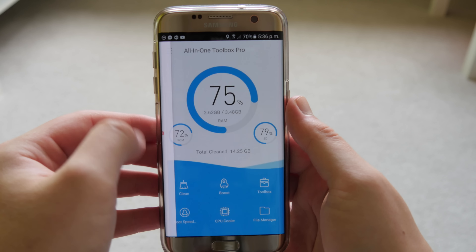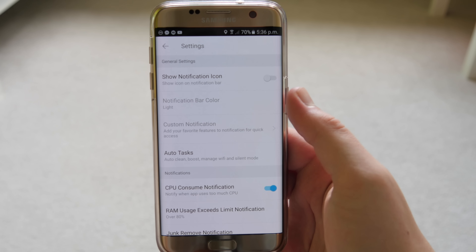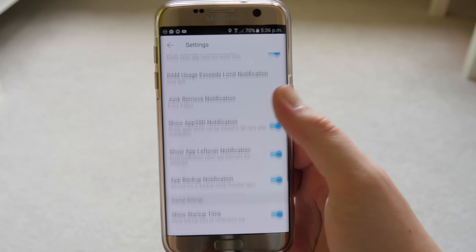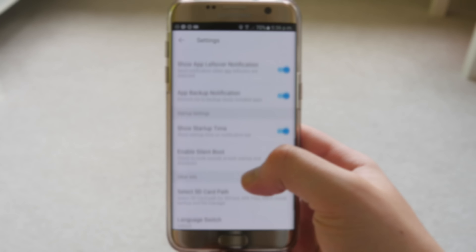In settings you can change a few things like your SD card path. There aren't too many options to mess around with, but that's pretty much it for All-in-One Toolbox.